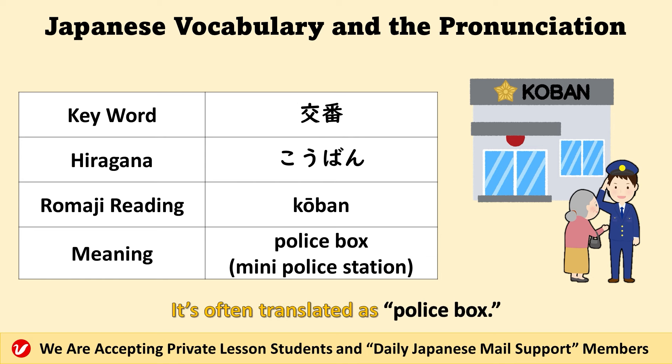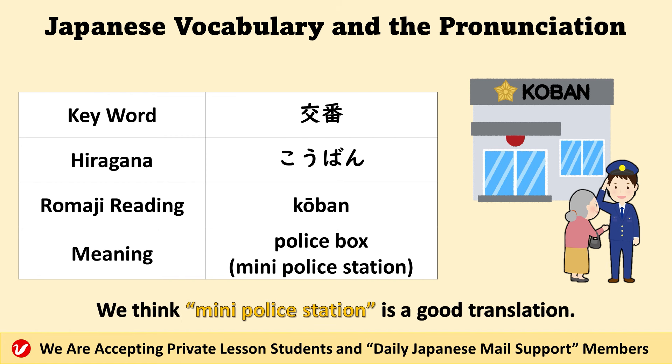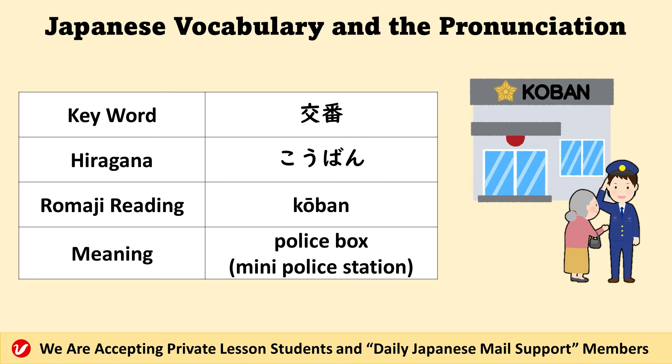交番. It's often translated as 'police box.' Actually, it has no exact English translation. We think 'mini police station' is a good translation. 交番.